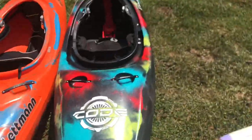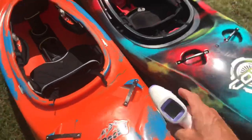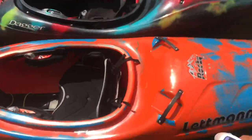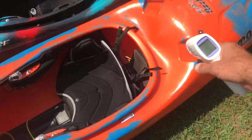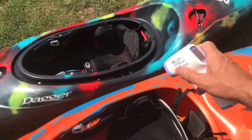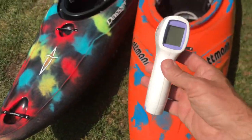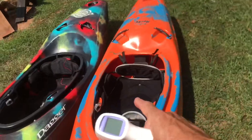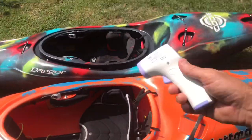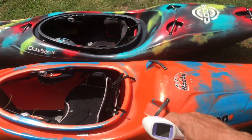What's up everybody, I'm going to do a quick test because I've always wondered: are black boats actually hotter than non-black boats? So I've got a Letman Rocky in an orange color here and a Dagger in a dark color, and we're going to test them with a non-contact thermometer. These have been sitting out in the sun for maybe about five hours.